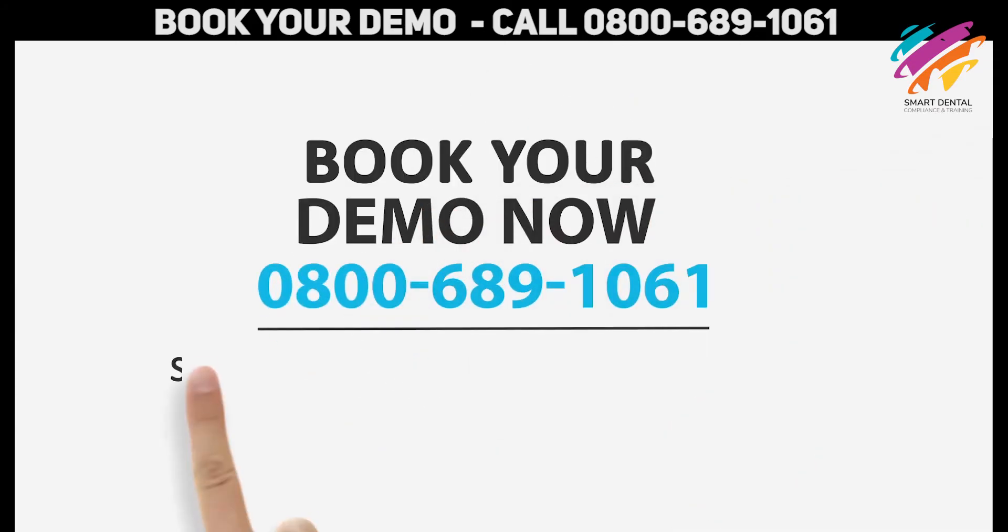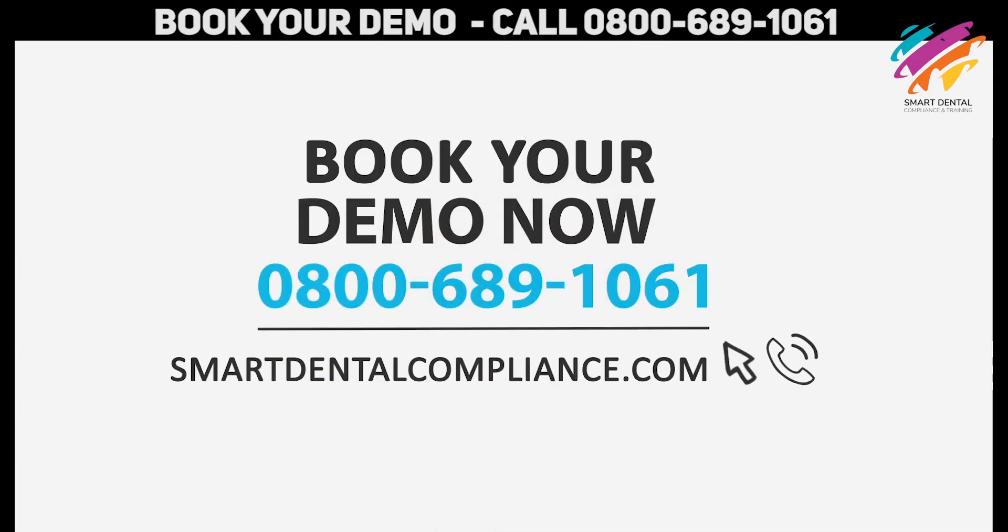So that was a super quick demo. If you want to know more, book your practice demo at www.smartdentalcompliance.com.